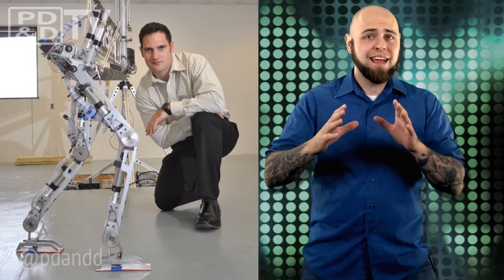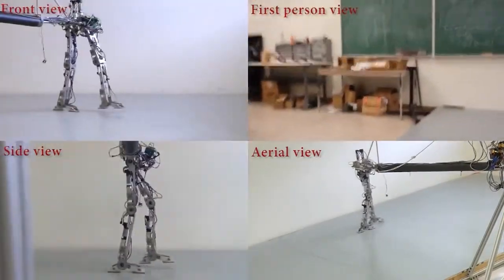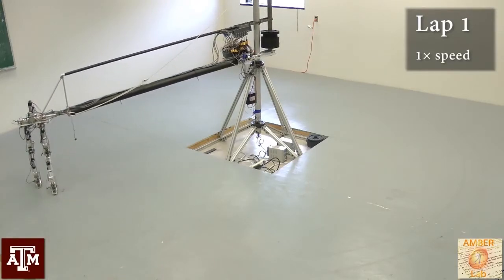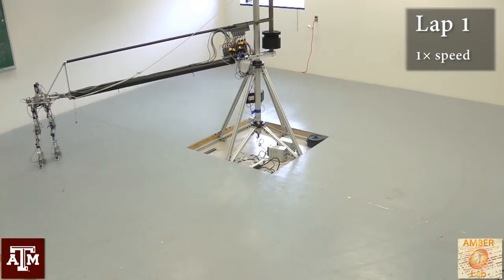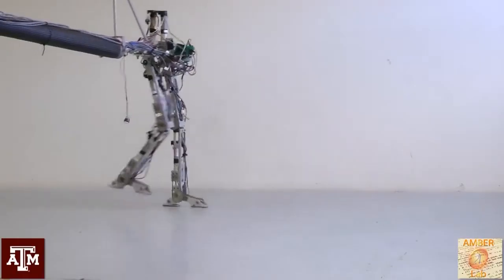The team has concentrated on getting the mechanical components of the robot, Amber 2 as they call it, to function like their human counterparts. Programming is another challenge in getting a robot to have a human-like gait — devising complex human-like components requires even more complex algorithms for control.